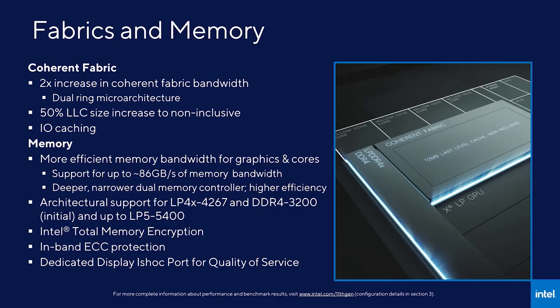We added a dual ring architecture to our coherent fabric. This coupled with improved frequency enables us to deliver greater than a 2x improvement in coherent bandwidth of close to 300 gigabytes per second. The efficiency of the ring improved as we not only increased the last level cache size by 50% and made it non-inclusive to capture larger working sets, but we also reduced the voltage required to drive our ring frequencies. The four core version of Tiger Lake launching today has 12 megabytes of last level cache. We also added the possibility of IO traffic to cache directly to the LLC, reducing the use and improving the efficiency of memory bandwidth.